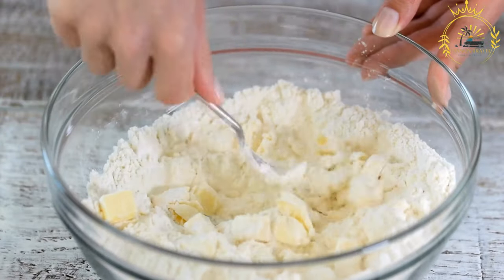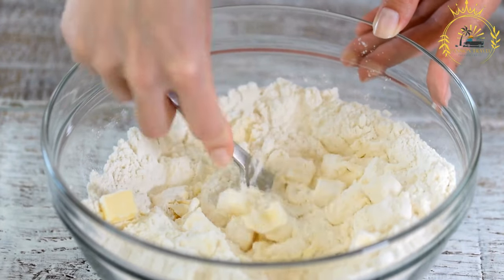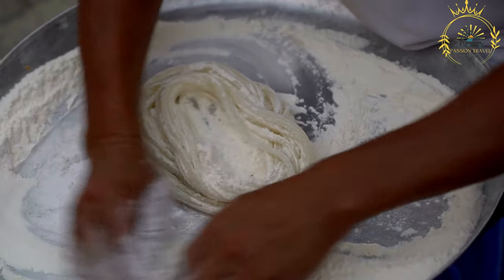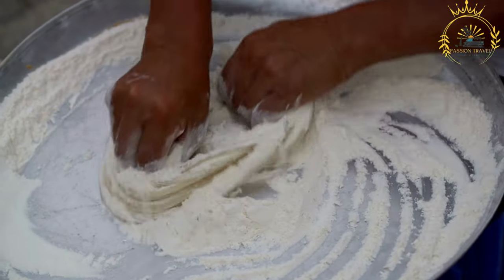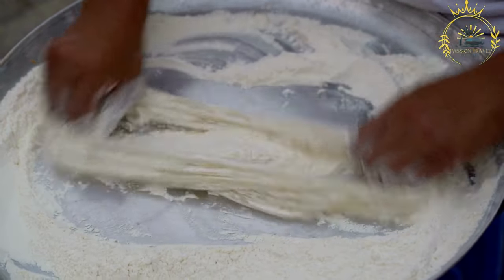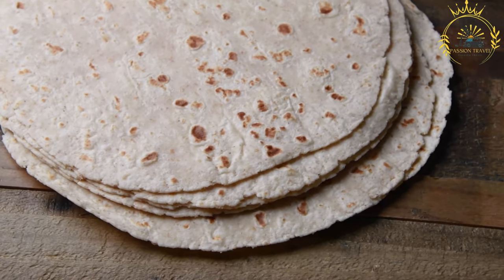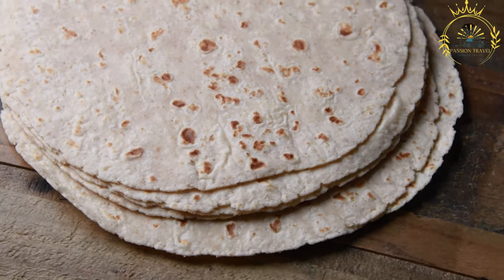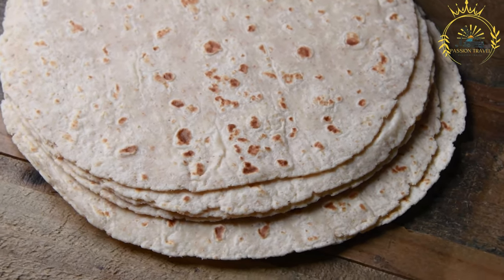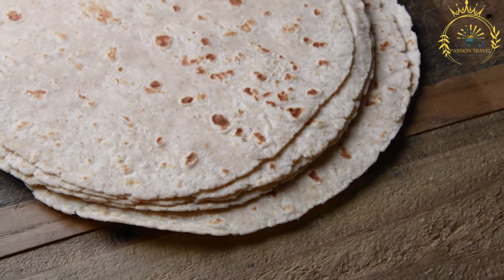Cooking — a ladleful of the batter is poured onto a hot, lightly greased griddle or skillet. The batter is spread out to form a thin and round pancake. Flipping — once the edges of the masa start to firm up and small bubbles appear on the surface, similar to making regular pancakes, the masa is flipped over to cook the other side. It's cooked until both sides are golden brown. Serving — masa is typically served hot and can be enjoyed on its own or with various accompaniments such as honey, jam, yogurt, or spicy sauces, depending on personal preferences.